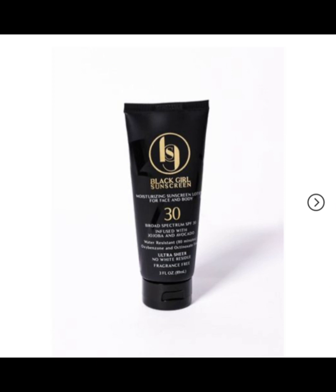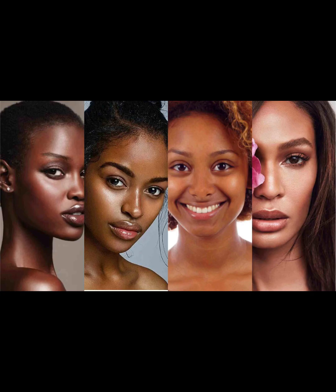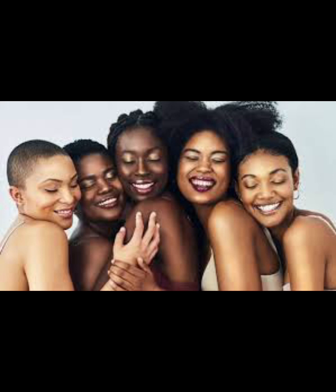I also recommend wearing sunscreen as it gets hotter. I know the running narrative in the Black community is that we don't need sunscreen, but I want to debunk that. We definitely have to protect our melanin so it can be popping for years to come. A fun fact: if you have hyperpigmentation and you're not protecting it from the sun, that may be causing it to get darker. I really like Black Girl Sunscreen, and my dermatologist also recommended a zinc-based one.